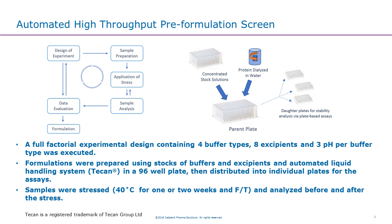To enable this, here at Catalan Biologics we have set up an automated high-throughput platform for pre-formulation screening. In this pre-formulation screening, we are able to screen up to 96 formulations on a 96-well plate. On the plate, we can run a full factorial design containing four buffer types, each buffer with three pH values combined with eight excipients — totally 96 conditions. Everything is prepared on the 96-well plate using a liquid handling system; we have a Tecan unit on site for that.